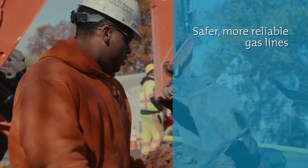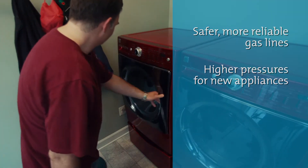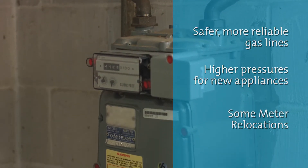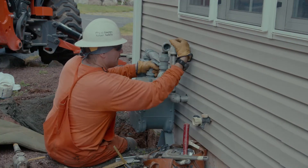As we work to make our system safer and more reliable, we're also installing equipment that operates at higher pressures to meet the demands of modern appliances. Additionally, any meters that are located indoors will be relocated outdoors for safety and to be in adherence with the Pennsylvania utility code.